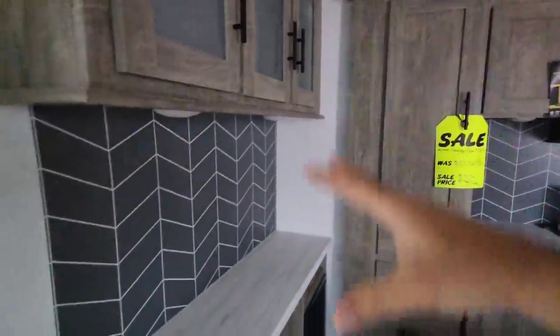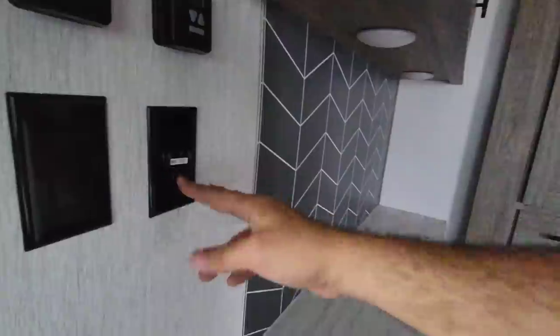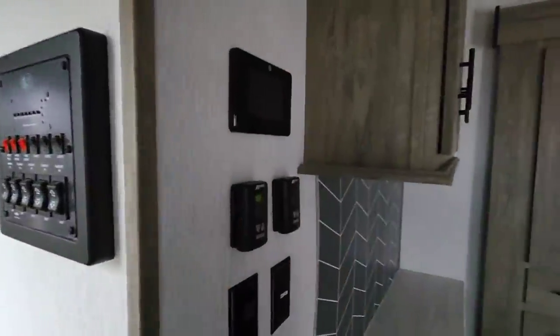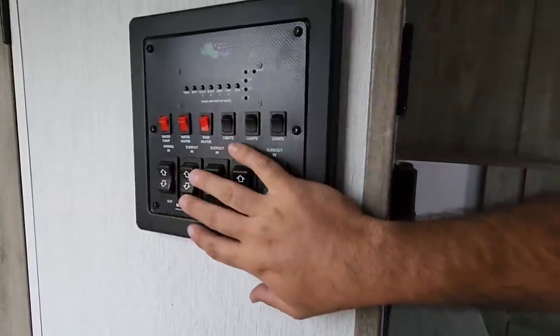No plugs underneath, but there are some lights here — probably where you'd plug in your coffee station. You have your LCI touch panel here, thermostat controls, and all your slides and light controls are right here. You have a massive window over here.